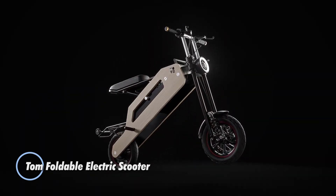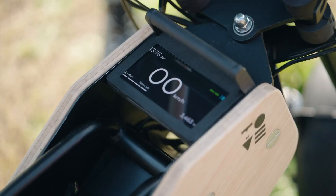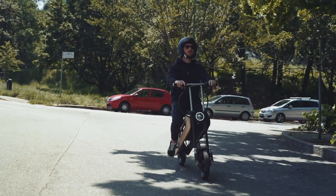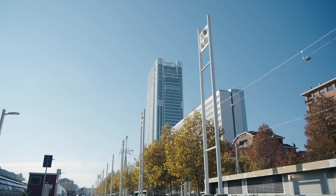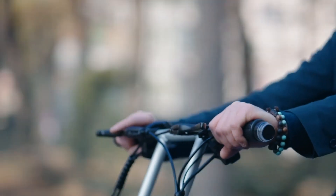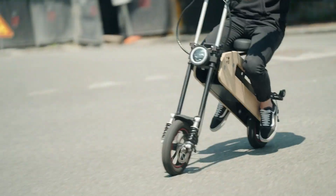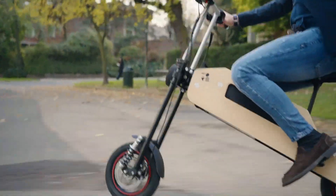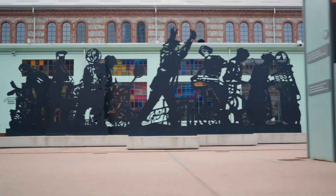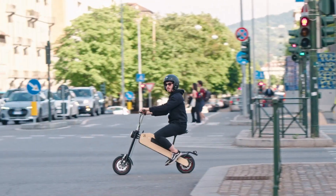The Tom foldable electric scooter is a versatile and convenient solution for urban transportation. Engineered for both performance and portability, it features a powerful electric motor that enables speeds of up to 45 kilometers per hour, making it an ideal choice for quick commutes and navigating through city streets with ease. On a full charge, it can travel up to 50 kilometers, making it reliable for daily use. The scooter's battery is designed for quick charging, ensuring that riders can minimize downtime and maximize their riding experience. The Tom foldable electric scooter can be easily folded, making it perfect for storage in small spaces or carrying on public transport.